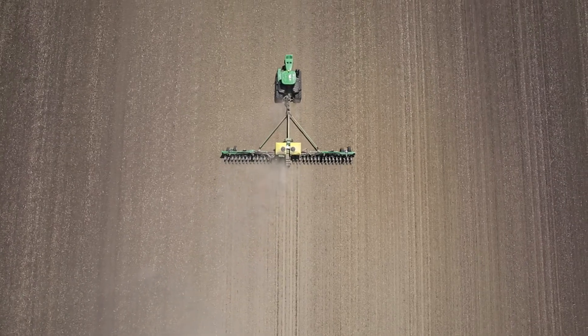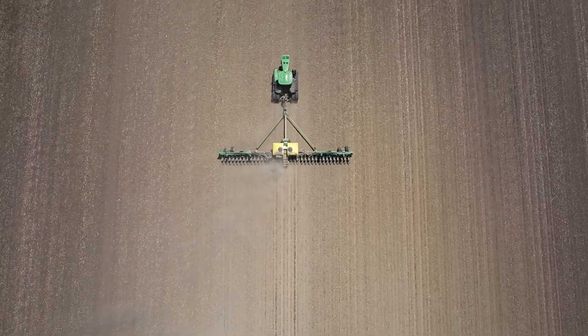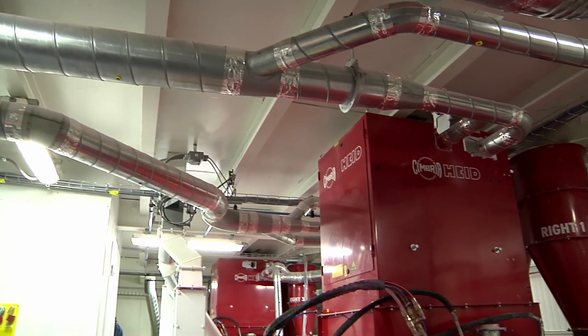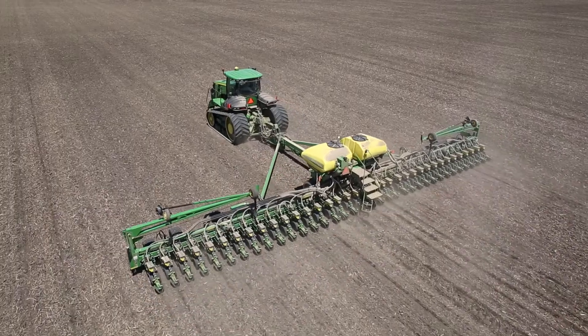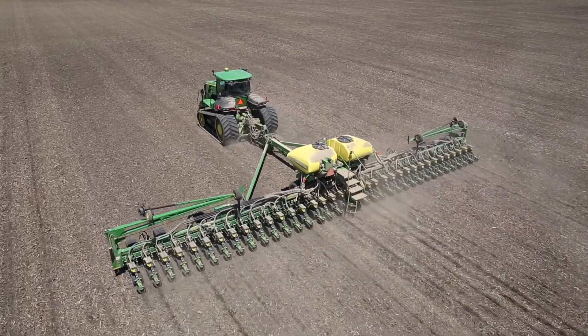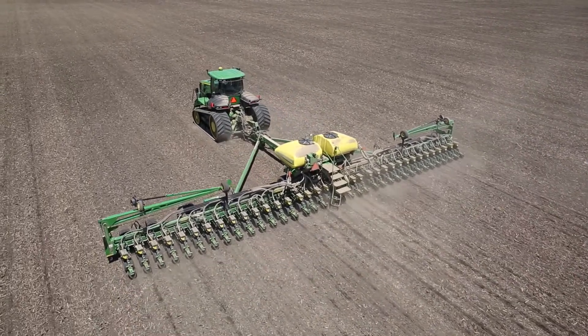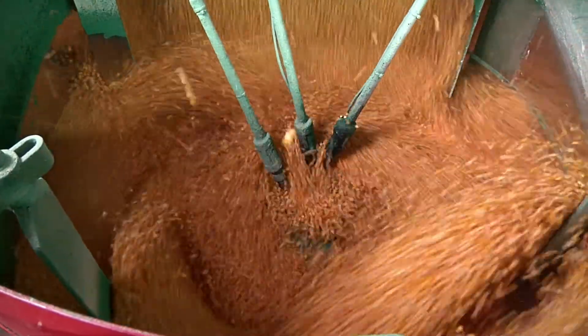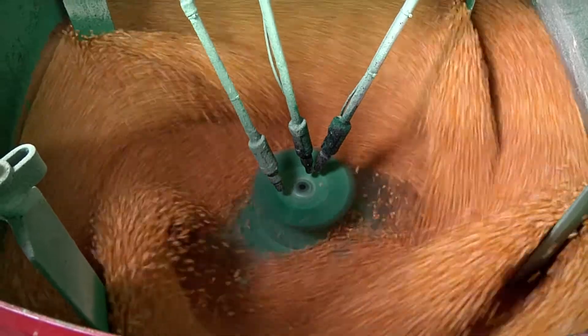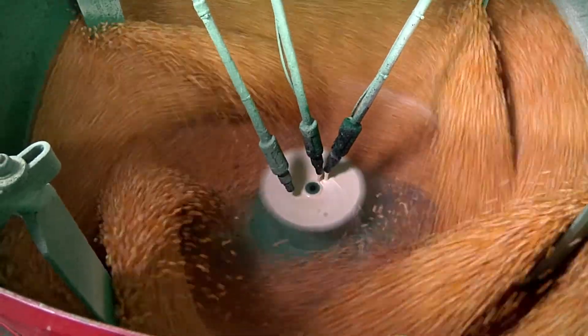The safe and targeted use of seed treatments provides an efficient use of pesticides and reduces the amount of chemicals used on large areas of farmland. The potential for off-target exposure to plants and animals is reduced further because they're planted below the soil surface. The seed and crop protection industries are working to continuously improve the outcomes for farmers and the environment.